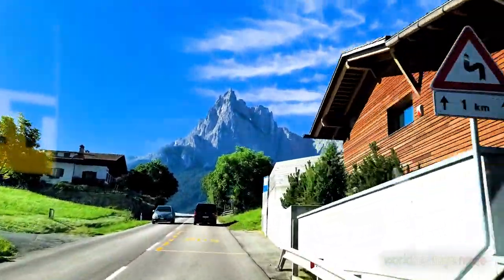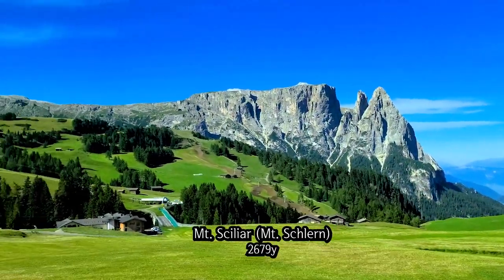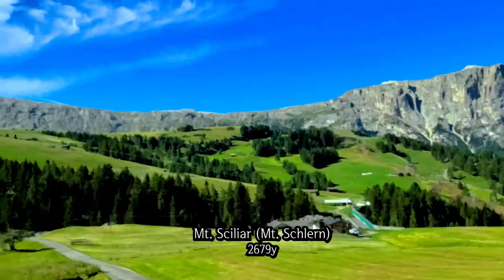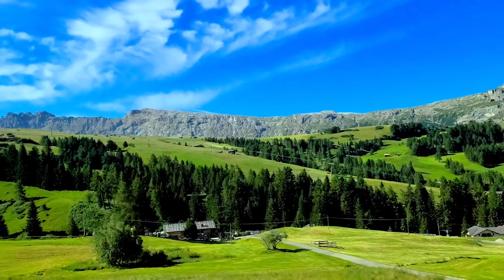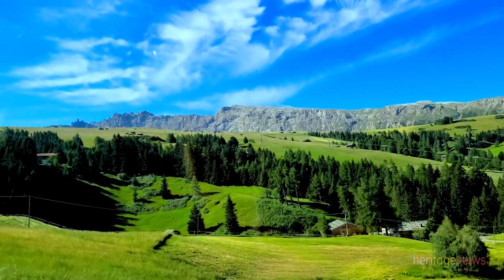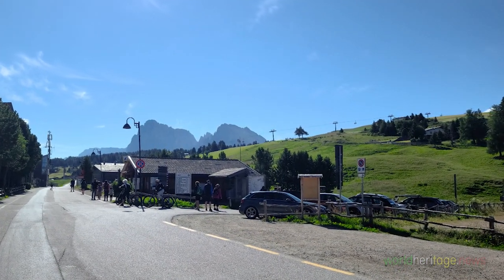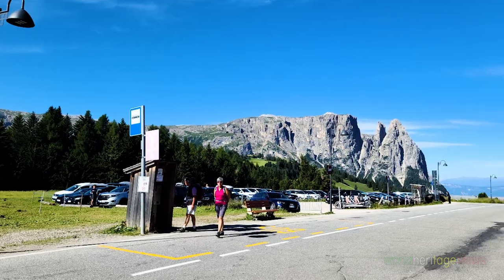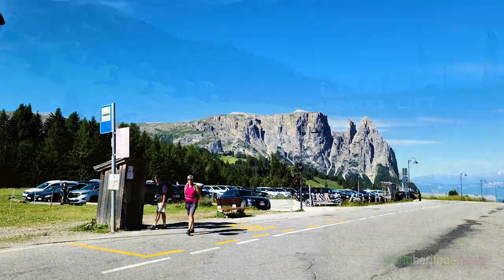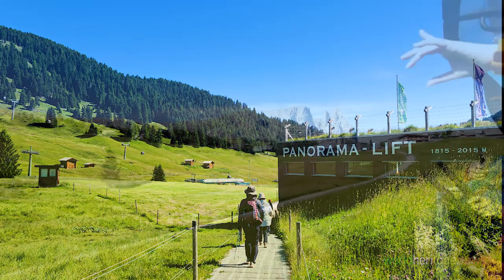The 2,679-yard-high Mount Sicilyar catches the eye throughout the 995-yard climb. Germans call this mountain Mount Schwern. We drive up 995 yards of altitude and arrive at Compaccio village, where we move to take the lift that goes up to the Panorama Refuge.